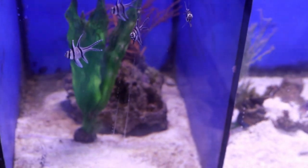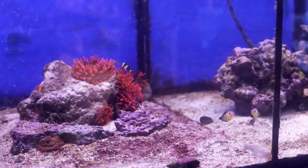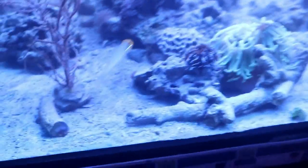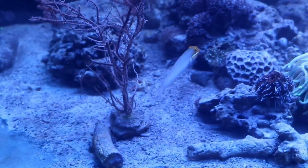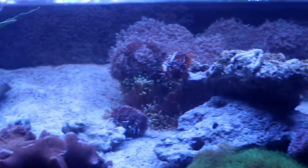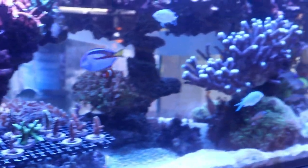We're going to head around the corner and take a look at some bangai cardinalfish. Next to that we've got a pretty nice-looking wrasse. Heading up, some more clownfish. Then we've got a tank with some leather corals and a royal gramma. Some other corals here — looks like a frogspawn, jawfish, green star polyps, mushrooms, maybe some euphyllia in the back. Then heading over to the SPS display with some chromis, clownfish, and a tang.